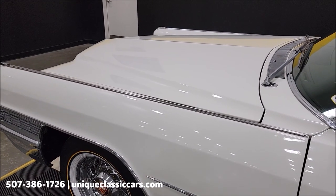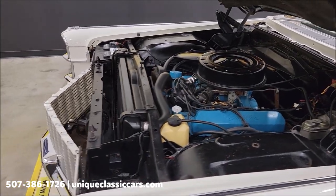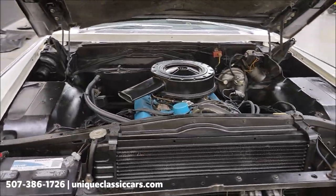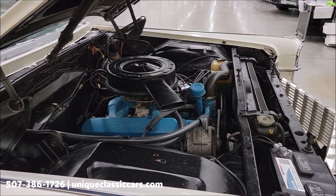Looking pretty stock underneath here. Again, it's a 429 V8, and that is paired up to the automatic transmission — a Turbo Hydra-Matic 400.